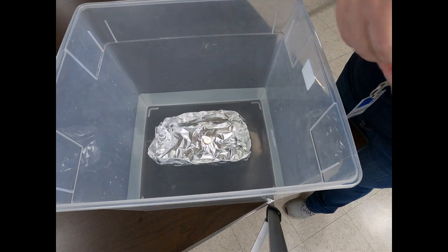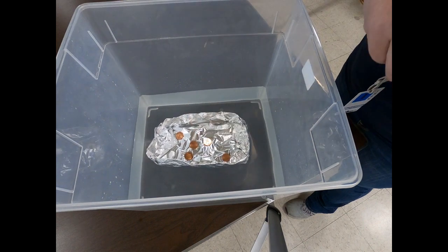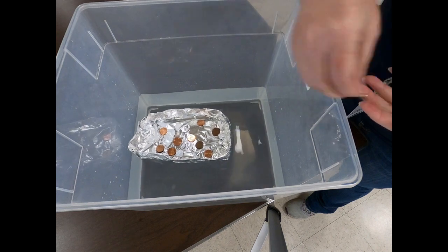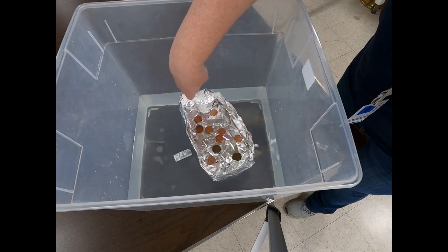I'm going to add the pennies one at a time — one, two, three, four, five, six, seven, eight, nine, ten. 10 pennies was not enough to make my boat sink. That's a pretty strong boat.